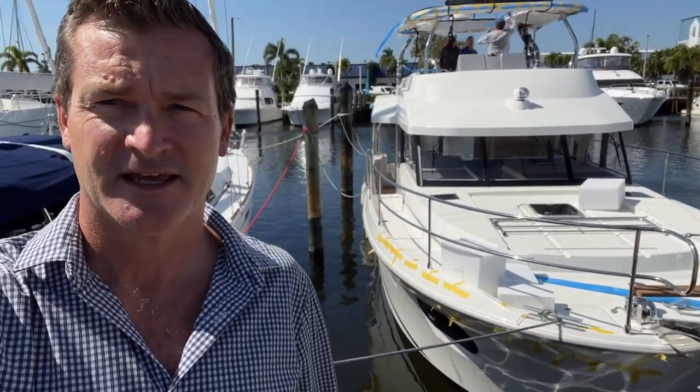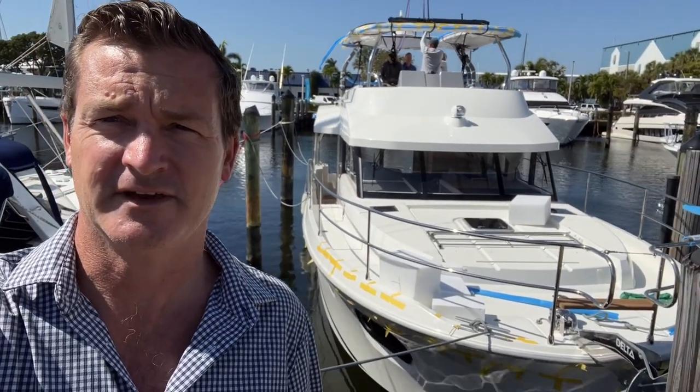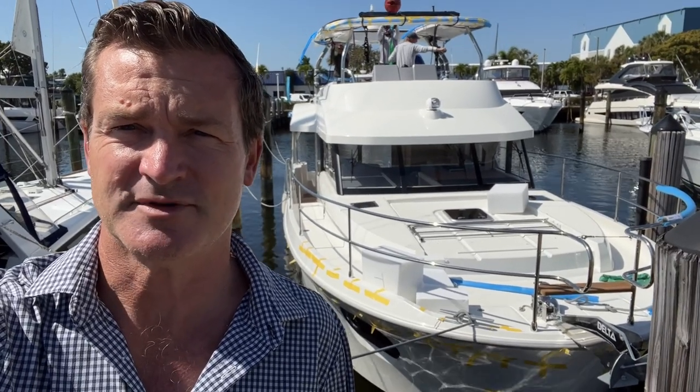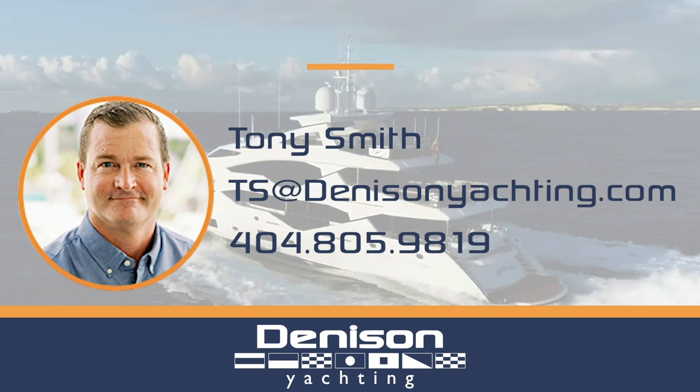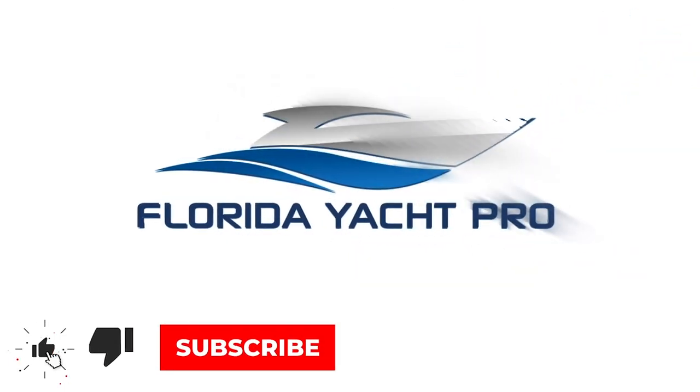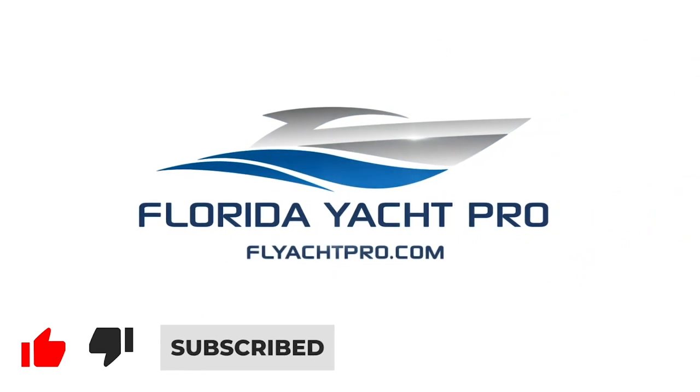On behalf of myself Tony and the rest of the team at Denison, thanks for checking out the 2022 Swift Trawler 48. Again, this boat is in assembly here and we will hopefully get it into the Miami show. We are accepting offers and have a handful of bidders on it, so if you're in the market for this give us a shout — let us know what your number is and we'll try to get you in position to buy this boat. For additional information please email me at ts@denisonyachting.com, or feel free to text me at 404-805-9819. Don't forget to like, subscribe, and comment below, and be on the lookout for additional videos.